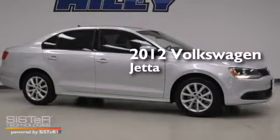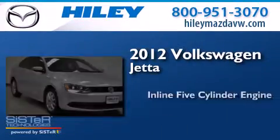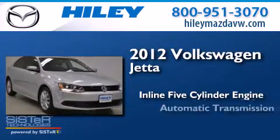This is a 2012 Volkswagen Jetta. It features a five-cylinder engine and an automatic transmission.